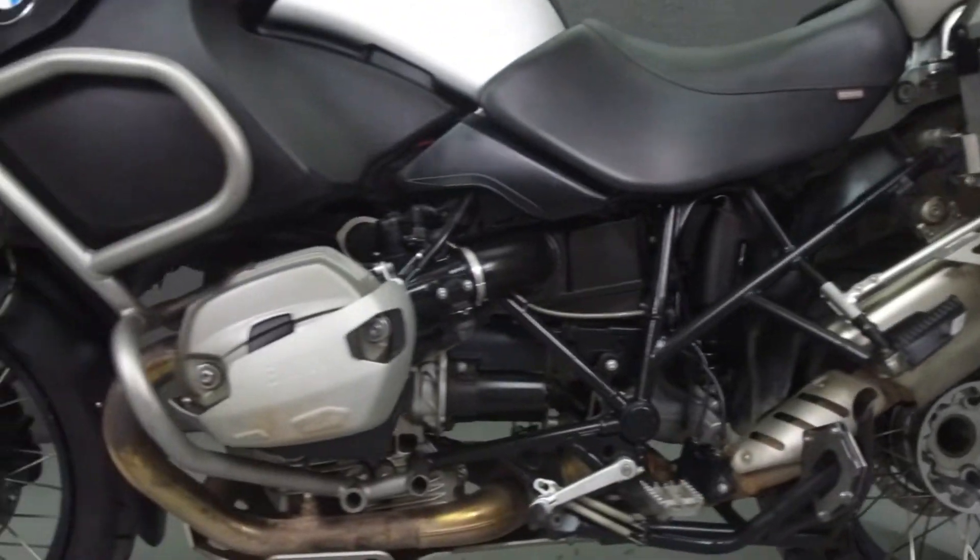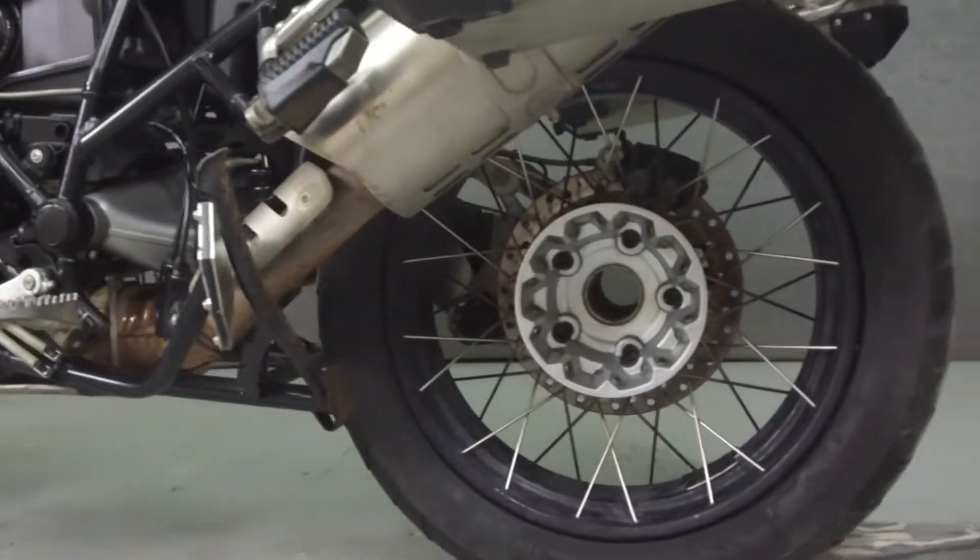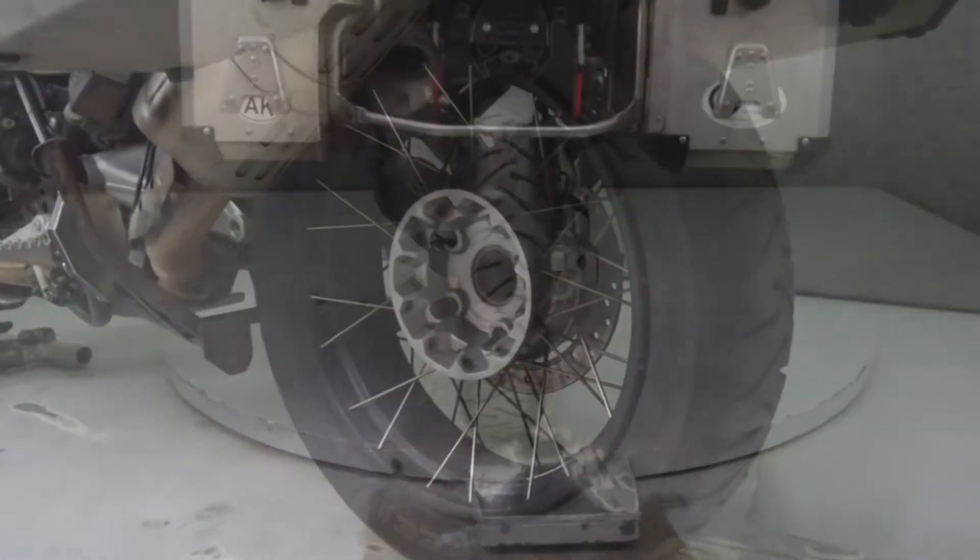It has a seat height of 35 inches and a dry weight of 573 pounds. This bike comes equipped with ABS, ESA, an onboard computer, and heated grips.